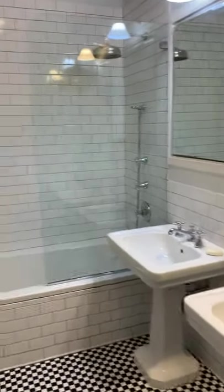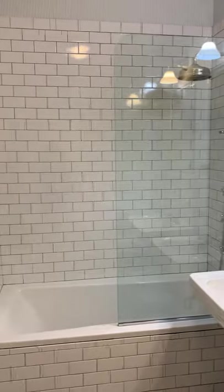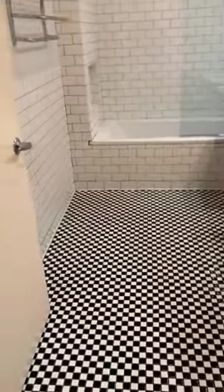One of the two bathrooms features a double vanity, rain shower, and beautiful mosaic tile.